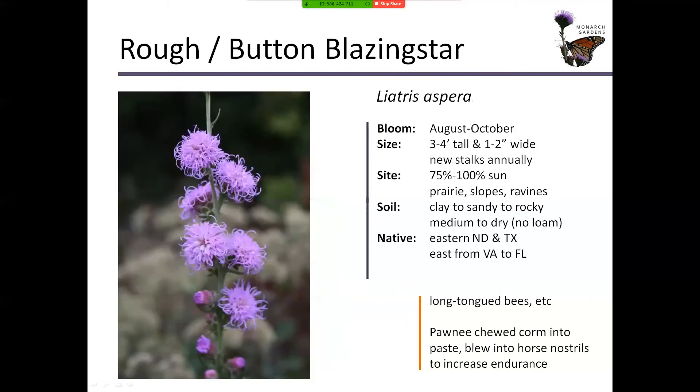Its cousin is rough or button blazing star. It can take harsher, drier conditions — even more drought tolerant than Meadow Blazing Star. The Pawnee actually chewed the corm into a paste and blew it into horse nostrils to increase their endurance. It looks really different from the more common liatris you see for sale in nurseries, which just have a straight spike of blooms. There are tons of liatris species out there to experiment with — short ones and tall ones, ones that can grow in rocks, and ones that can grow in swamps. Research and experience these different liatris species.